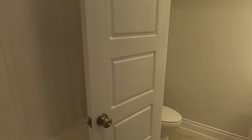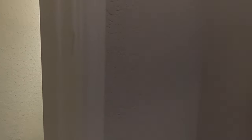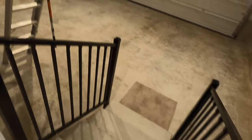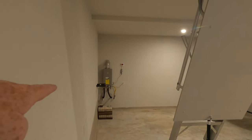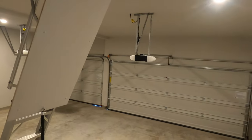Coming up here, you have your mudroom — right behind me is the garage — so a good place to hang your backpacks and take your shoes off, along with a powder room. This is a three-car garage. It does have some steps down, about four of them. You can have a tankless water heater and plumbing for a water softener — plenty of space to do whatever you want.